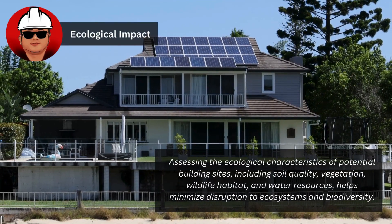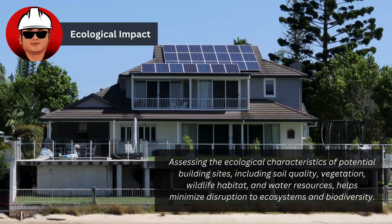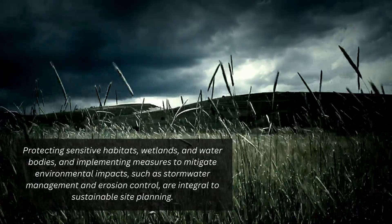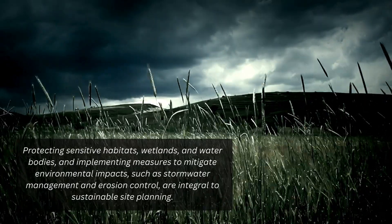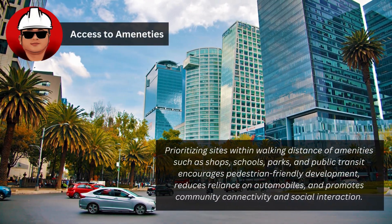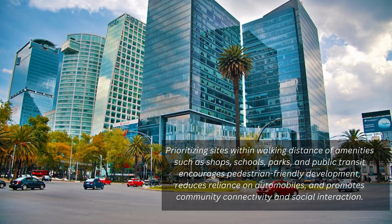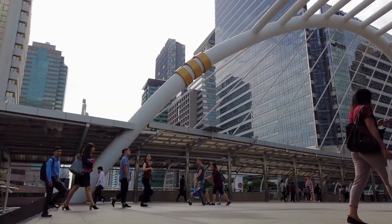Assessing the ecological characteristics of potential building sites — including soil quality, vegetation, wildlife habitat, and water resources — helps minimize disruption to ecosystems and biodiversity. Protecting sensitive habitats, wetlands, and water bodies, and implementing measures such as stormwater management and erosion control, are integral to sustainable site planning. Prioritizing sites within walking distance of amenities such as shops, schools, parks, and public transit encourages pedestrian-friendly development, reduces reliance on automobiles, and promotes community connectivity.